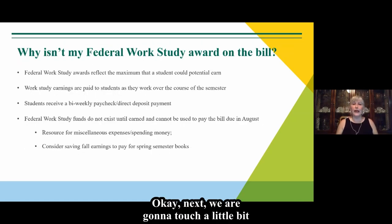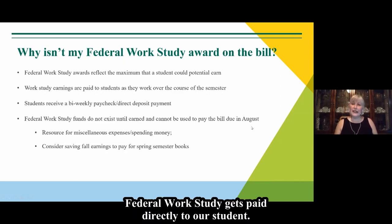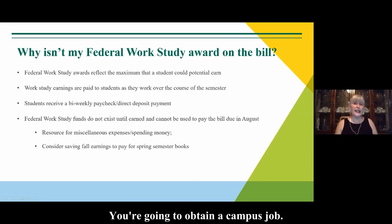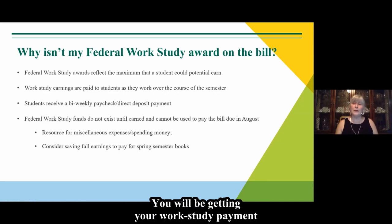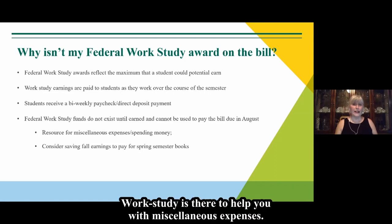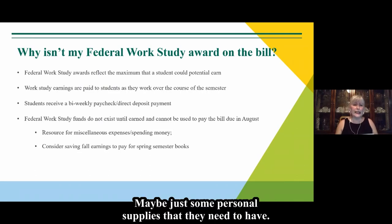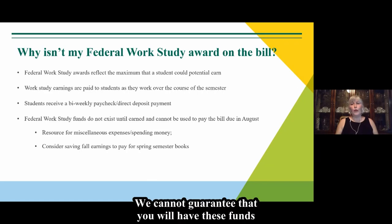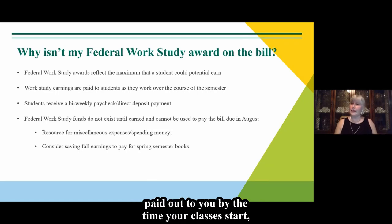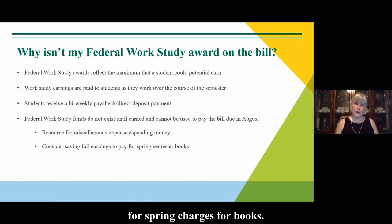Why isn't my federal work study award on my bill? Federal work study gets paid directly to the student. You will obtain a campus job and receive your work study payment in the form of a paycheck through direct deposit. Work study is there to help with miscellaneous expenses such as books and personal supplies. We cannot guarantee those funds will be paid out before classes start, so be prepared to get your fall books ahead of time.